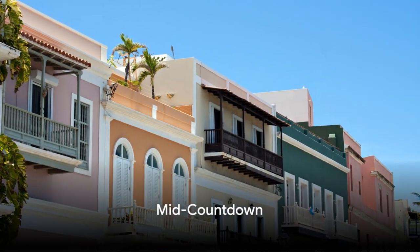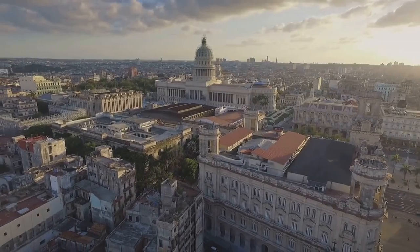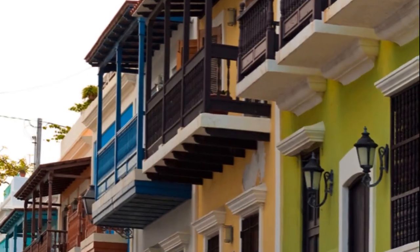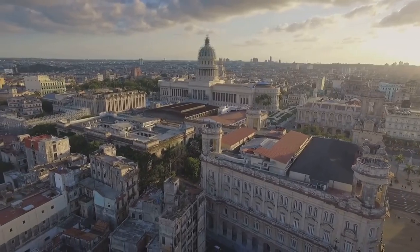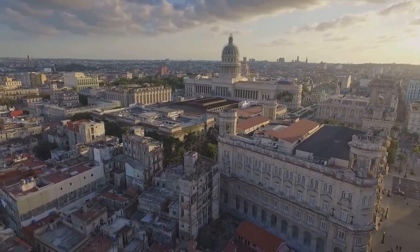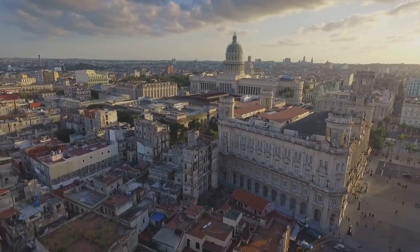Coming in at number 5 is the skyline of San Juan, Puerto Rico. This city's skyline is a delightful blend of old and new. The historic buildings with their Spanish colonial architecture coexist harmoniously with the modern skyscrapers that tower above. This mix is a testament to the city's ability to preserve its rich past while embracing the future.